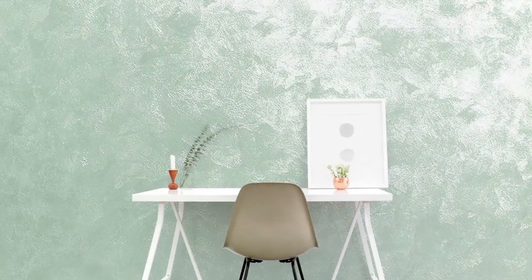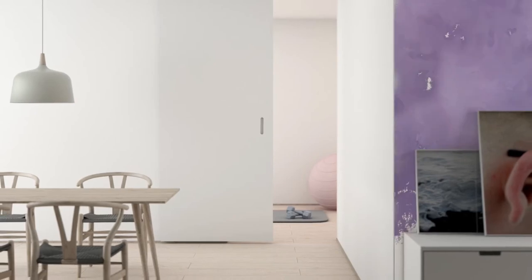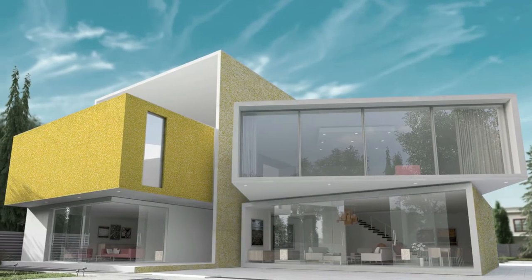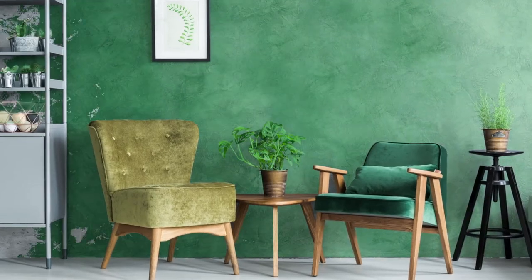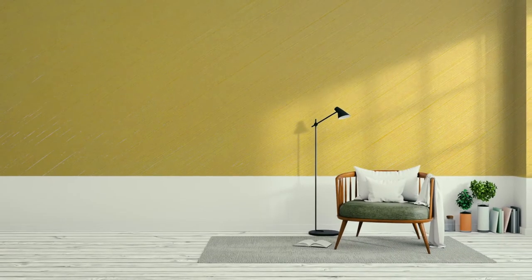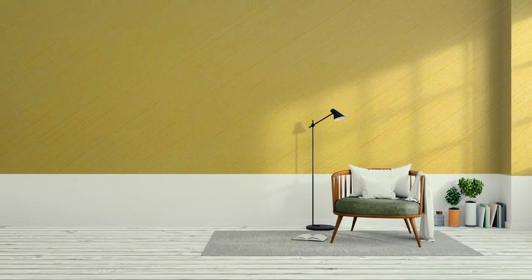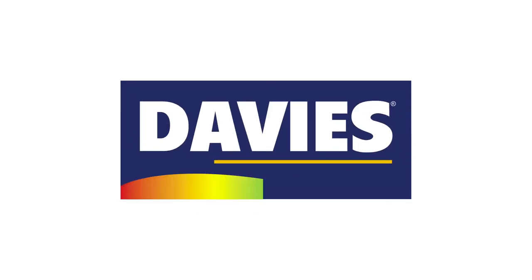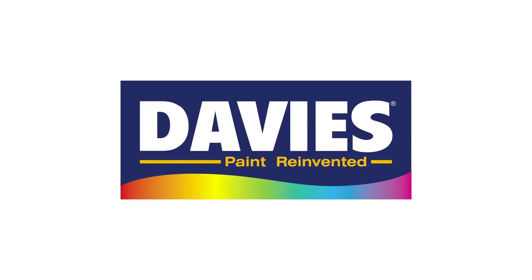Whatever preference you may have when it comes to aesthetics or style sensibility, Davis Wall Art has got you covered. It's time to reinvigorate those walls and uncover new personality in your living spaces with Wall Art Luxury Designer Finish by Davis Paints. For more information, visit www.davispaints.com.ph.